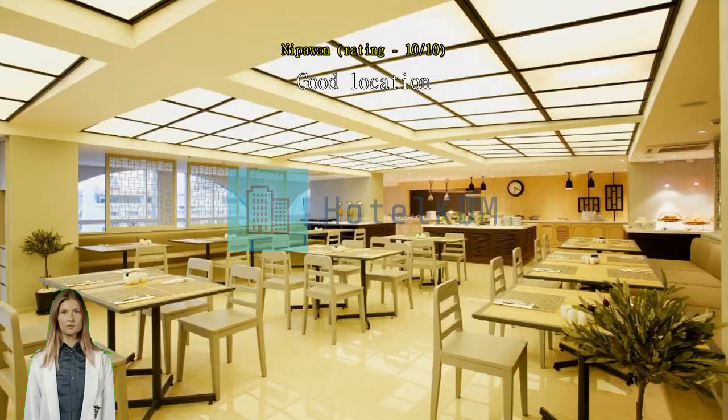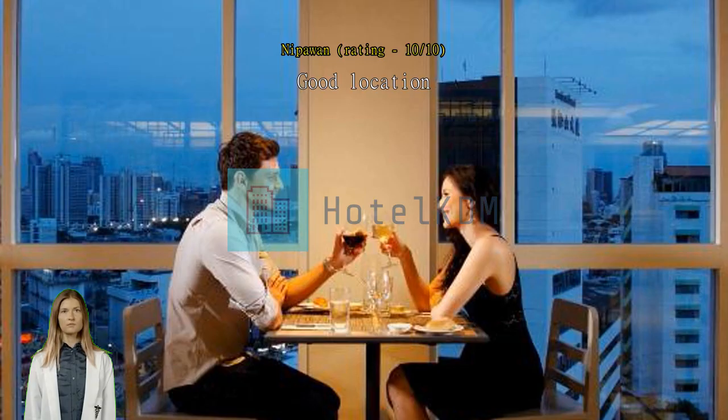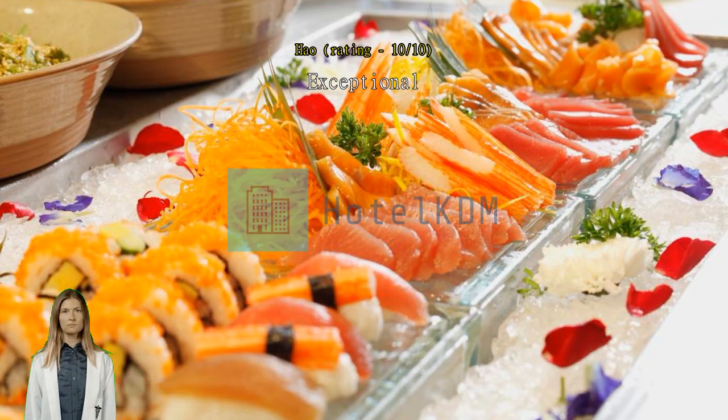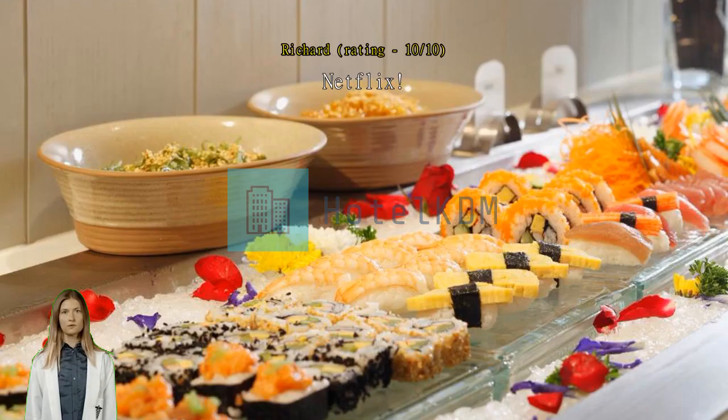Exceptional — everything is good. A nice perk: having a fully functioning Netflix on the 49-inch flat screen in the room. Very quiet location and AC was more than sufficient. Breakfast was sumptuous.